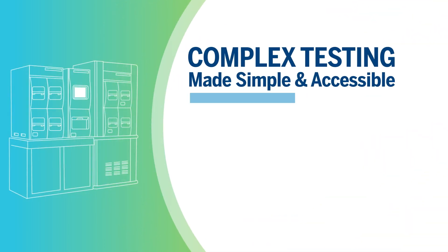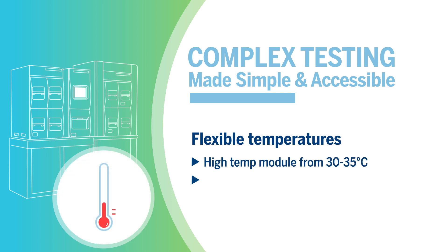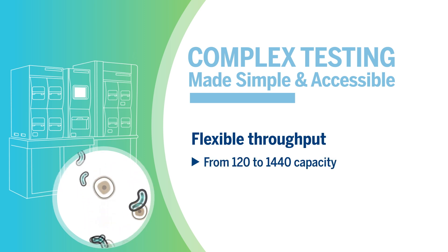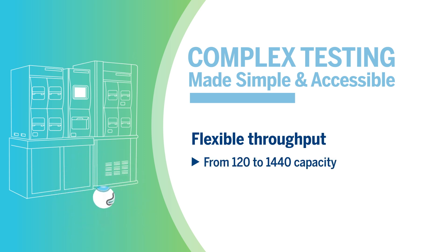The BacT/Alert system provides ultimate flexibility. Its dual temperature capabilities allow you to adapt testing to the specificities of your products, ensuring optimized detection of bacteria, yeasts, and molds. The system's modularity allows you to configure your system to meet your throughput needs.